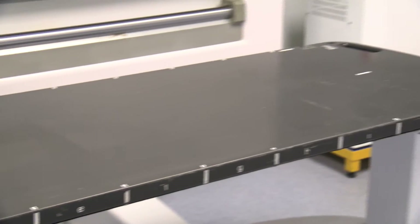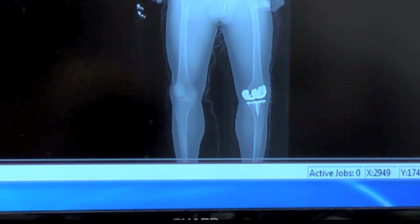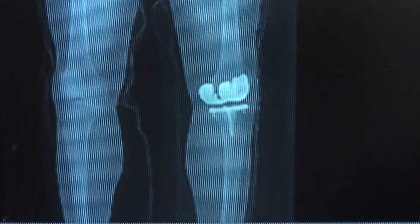This is a case that we did recently of a John Doe, and you can see the scan. What ought to stand out to you is the left knee area, and that indicates an artificial joint prosthesis — a total knee replacement.